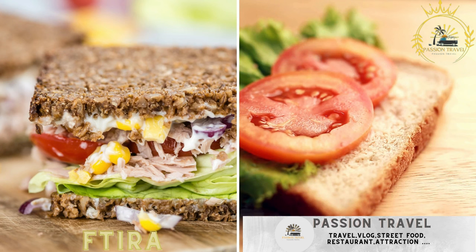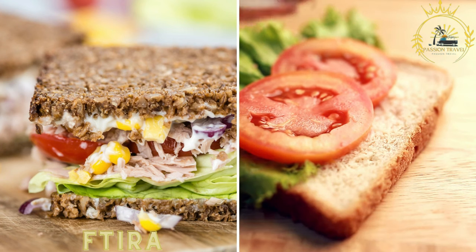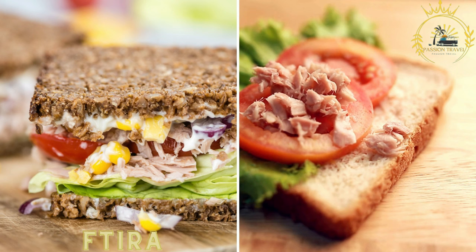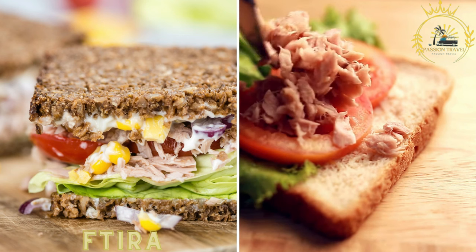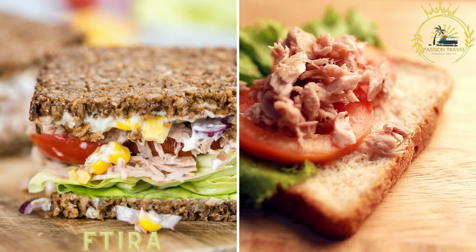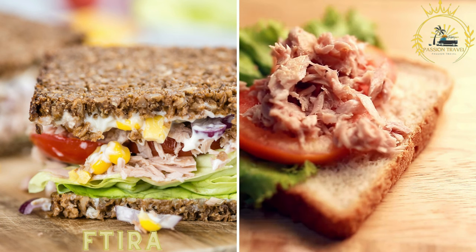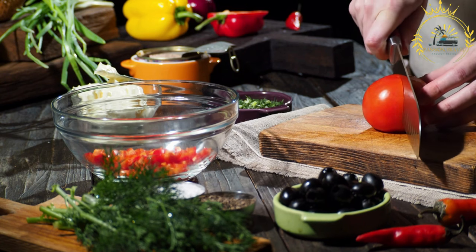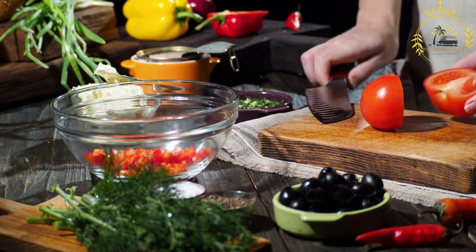Ftyra, a Maltese bread roll similar to a sandwich. It is typically filled with a variety of ingredients such as tuna, olives, tomatoes, capers, and local cheese, and often enjoyed as a lunch option. Ftyra is a traditional Maltese bread that is often enjoyed as a street food in Malta.